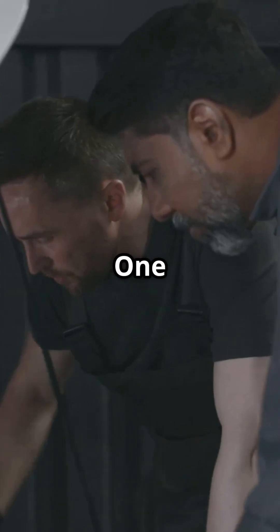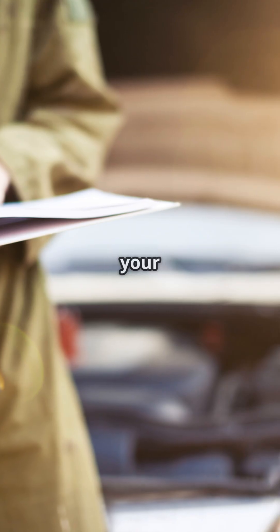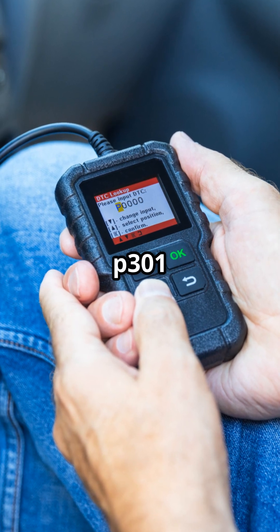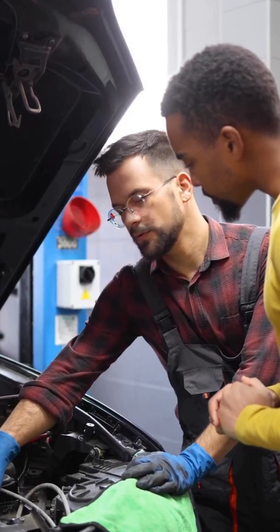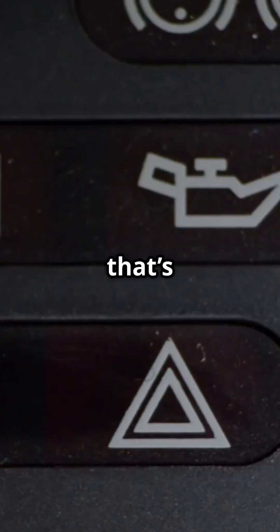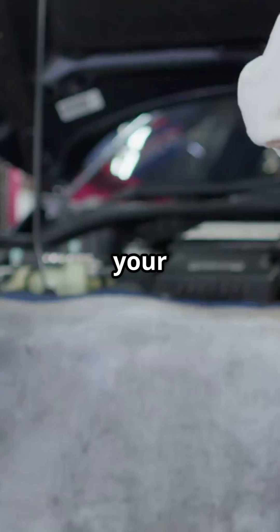Now let's talk bank one. Bank one is the side that has cylinder number one. You can usually find which side this is with your car's service manual or a quick search of your engine model. So if your scanner says something like P301, it's pointing to a problem on that side of the engine. You might even see the check engine light flashing — that's serious. That means the misfire is active and unburned fuel could be damaging your catalytic converter.